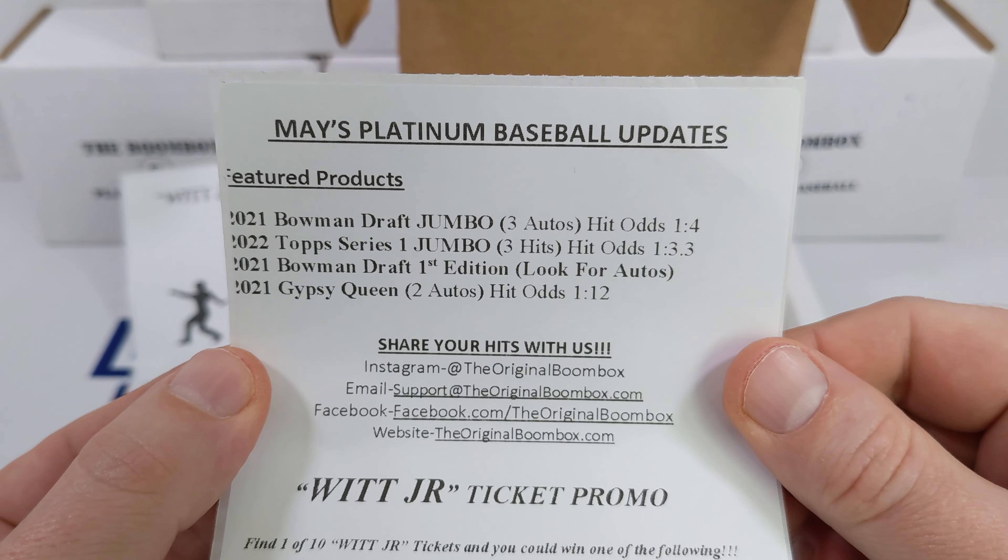Got a trusty 80-point magnetic holder. We also got a Gypsy, a Heritage, our Draft Jumbo, First Edition, two Heritage, and a Series 1. So let's rip some Heritage — find ourselves a little Wander Franco to kick things off, maybe a cool short print or action print or something. Freyus Reyes, Miguel Sano, Brad Miller, Pivetta, Luis Robert, Mike Yastrzemski, and Harold Ramirez. I'll check both of these packs together for SPs once we run through this one.